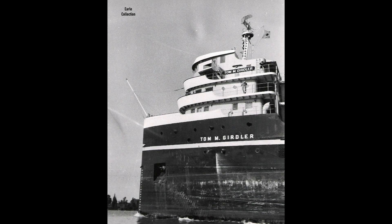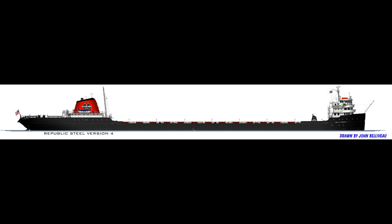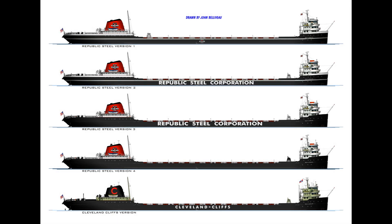For most of the next three decades, the C-4 bulk carriers worked well on the Great Lakes. Over time, the Gridler class evolved through two fleets, from Republic Steel and later into Cleveland Cliffs. But they always looked great.